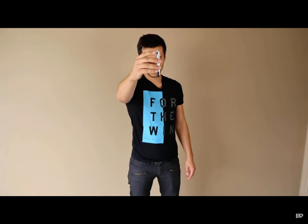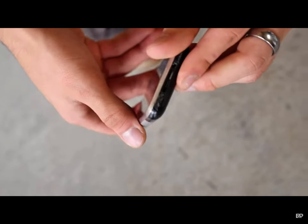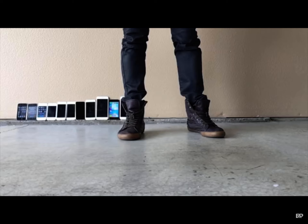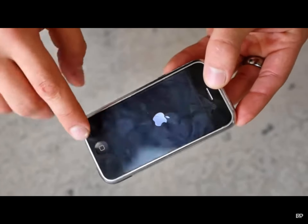Head height side drop — I see spider web cracks, phone still turns on. Oh yeah, quite a bit of carnage right there. Face down head height drop — this guy actually has a big border around it, so it can be very protective. Still working, just those cracks right there.